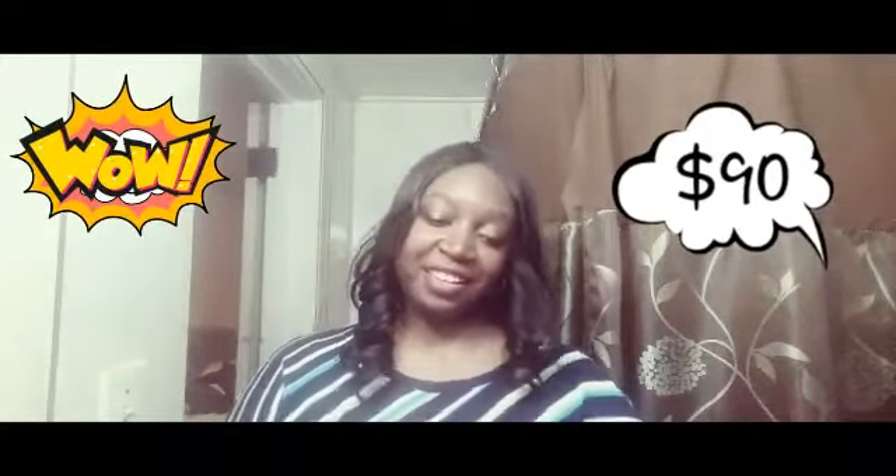This is what the sample looks like — it says English Laundry. It's going to be more of a spicier scent; I normally do more fruity, floral type scents. It's pretty strong, and I can smell it through the packaging without taking the top off. The full size is $90 — wow!